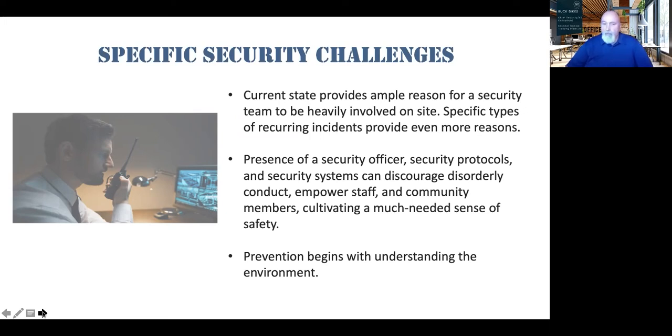Prevention begins with understanding your individual environment and facility, and where your threat levels are. You don't want an overabundance of security creating waste by having too many resources in one area versus not enough in another. Budget cuts have required many facilities to cut security down to minimum coverage in certain areas.